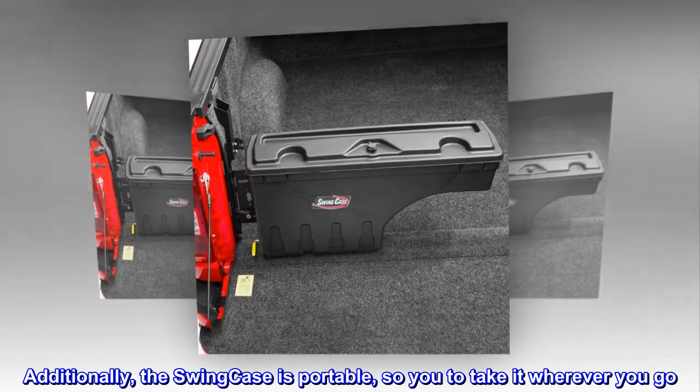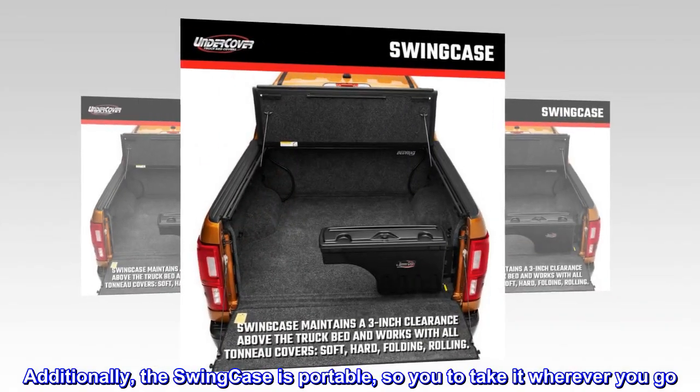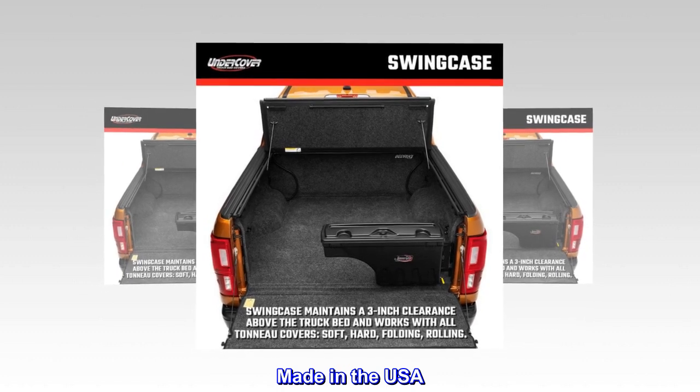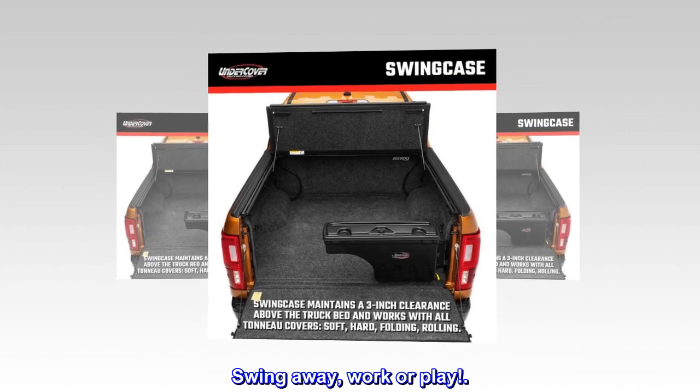Additionally, the Swing Case is portable, so you can take it wherever you go. Made in the USA. Swing away — work or play.